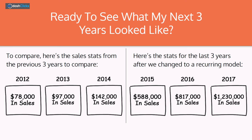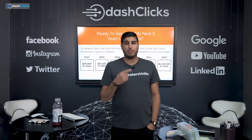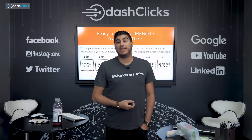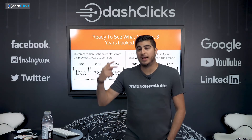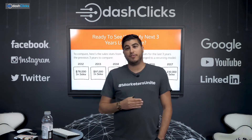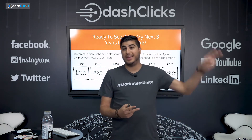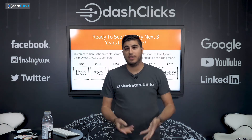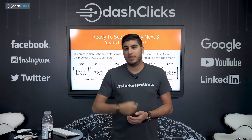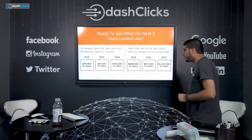This is what happens when we started offering recurring services. The way recurring services work is people pay you monthly. So if you sign up two clients, next month those two clients pay you again, plus you sign up another two. Now you've got four clients paying you every single month. In month three you get another two, so you've got six clients all paying you — and you keep doing that.